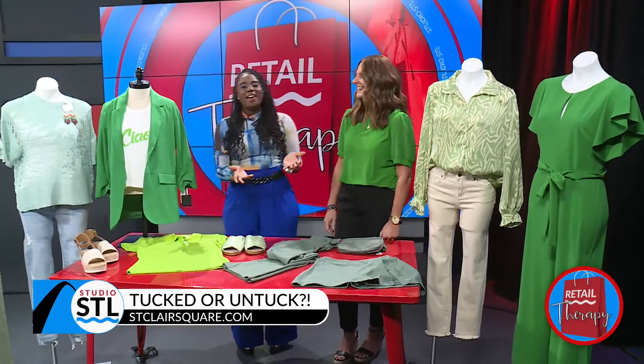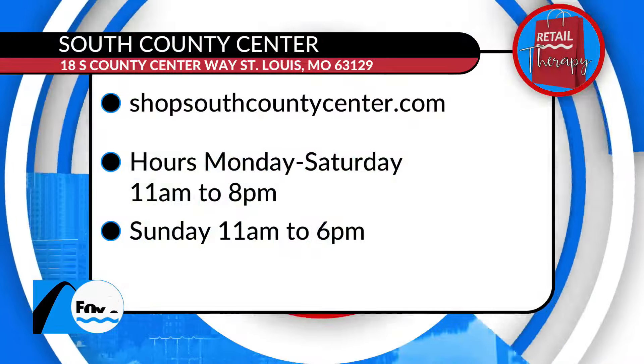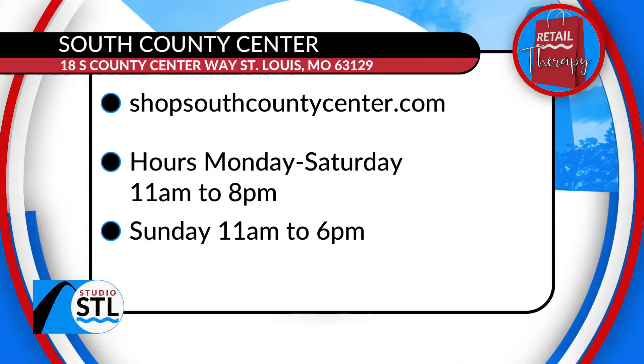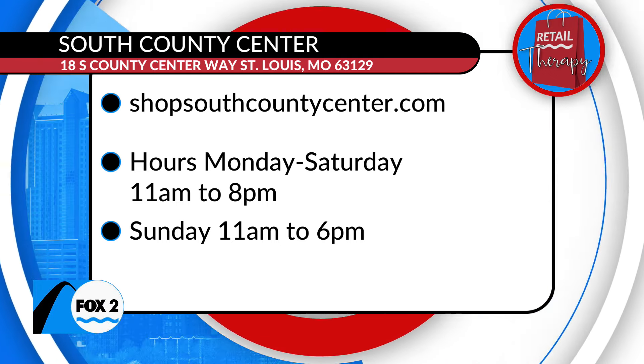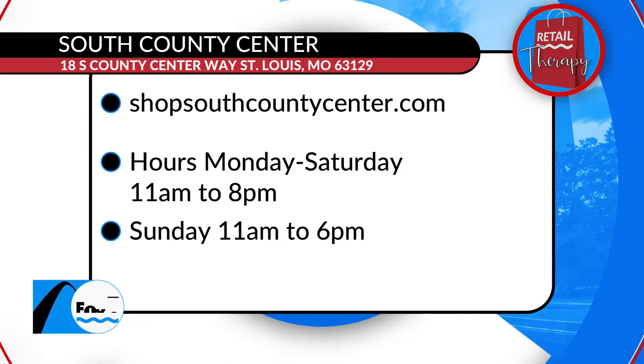Where can people shop all of these looks? ShopSouthCountyCenter.com is the website, and you can also find them on Facebook. All that information is right there on your screen. They're open seven days a week — Monday through Saturday, 11 a.m. until 8 p.m., and on Sundays until 6 o'clock. You can also head online to plan out how you want to shop at ShopSouthCountyCenter.com.